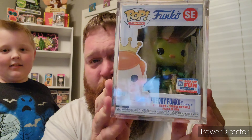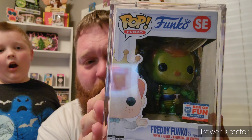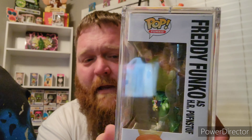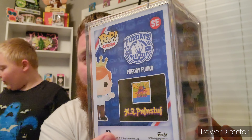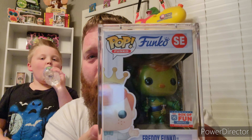Last but definitely not least is the metallic Freddy Funko as HR Puffin Stuff — we had to add this one. It's a 2,000-piece limited edition Freddy Funko as the metallic HR Puffin Stuff.